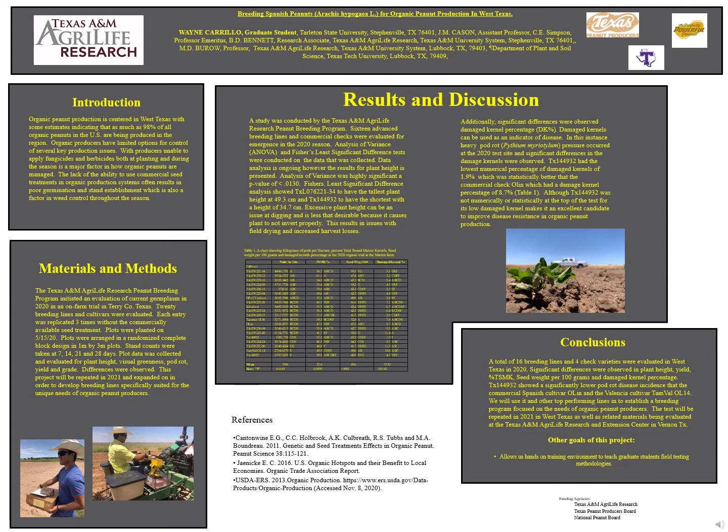Cultivar 49-32 had the lowest numerical percentage of damaged kernels at 1.9%, which was statistically better than the commercial check Olin at 8.7%. While 49-32 was not numerically or statistically at the top of the test, its low damaged kernel percentage makes it an excellent candidate to improve disease resistance in organic peanuts.